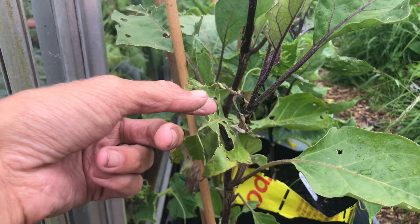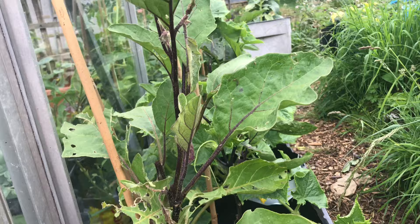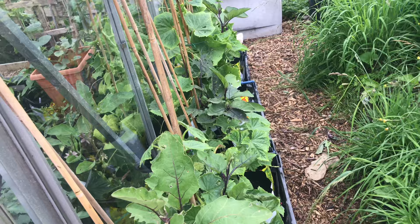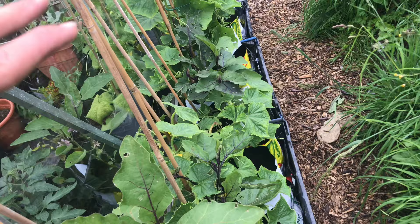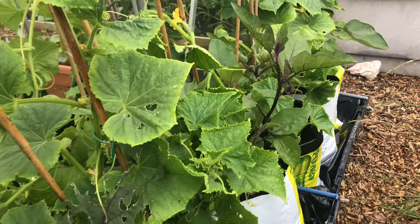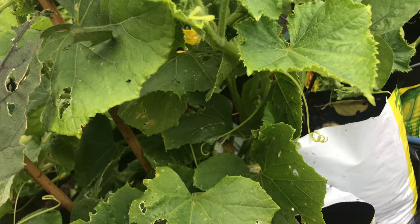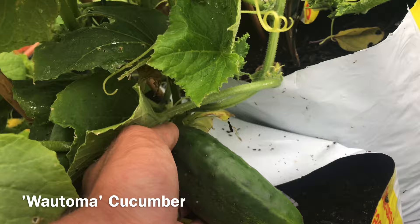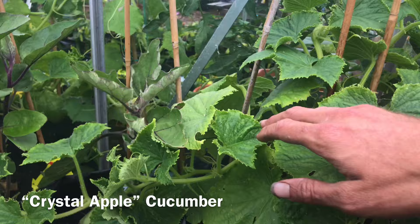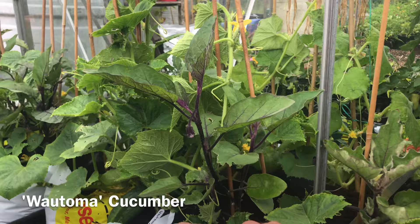This here is our aubergine and cucumber trial. I know the cucumbers are going to grow, but what I'm hoping is that as the cucumbers get bigger, they'll eventually give the aubergines a chance to grow hidden amongst them - that's the plan. They're doing okay. We will do a separate video on this aubergine trial. We have a mixture of different cucumbers here - this one at the end is a crystal apple and there are lots of flowers, so hopefully soon there'll be some fruits.